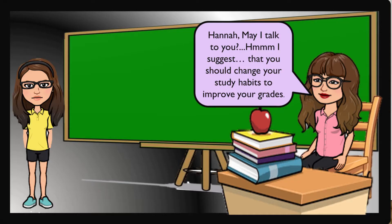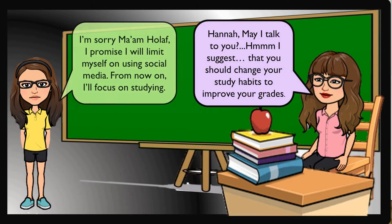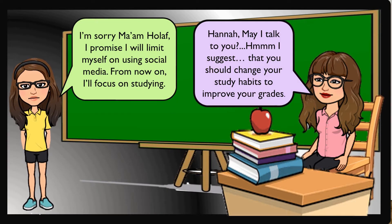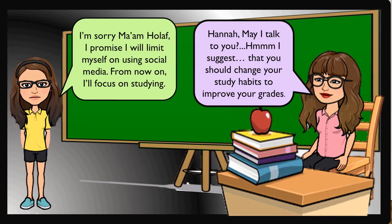Hana, may I talk to you? I suggest that you should change your study habits to improve your grades. I'm sorry. I promise I will limit myself on using social media. From now on, I'll focus on studying.